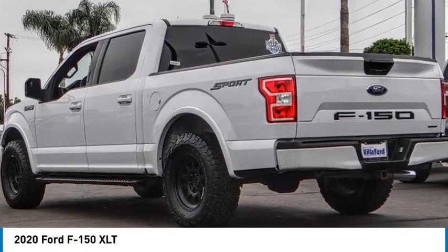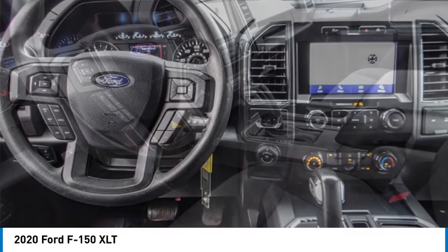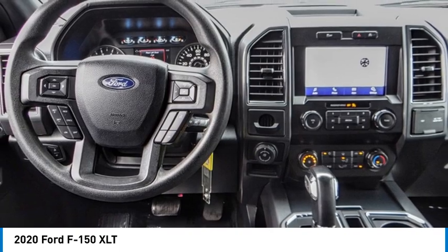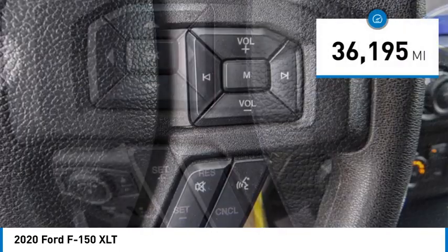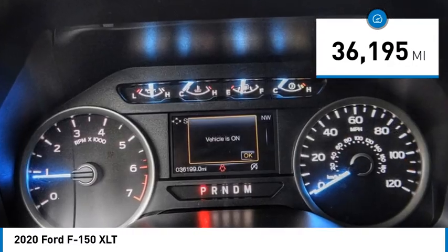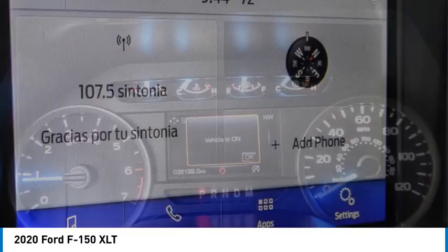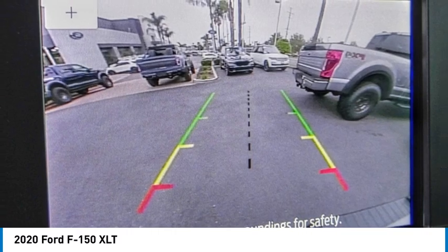Stop by and take a look at the 2020 F-150. A Ford F-150 knows how to handle any situation. It's built to follow orders, no whining. This vehicle has less than 40,000 miles. If affordable style and reliability are what you're looking for, this vehicle couldn't be more perfect. Drive it today.